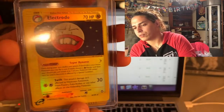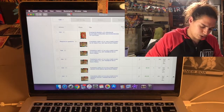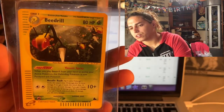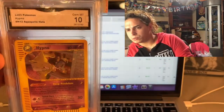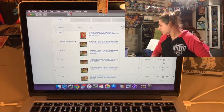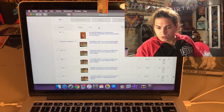We have an Electrode reverse holo rare from Aquapolis - gorgeous. If you see little scratches on the screen when I flash it, that's on the outer pack, not the card itself. Beedrill from Skyridge - I've got more Skyridge cards but they're just not as nice as I'd like them to be. Here's one that's already been graded with GMA as a 10 - it's a holo Hypno from Aquapolis. I'm going to send that in for a regrade and hopefully get a black label.